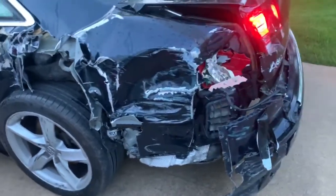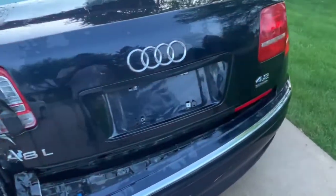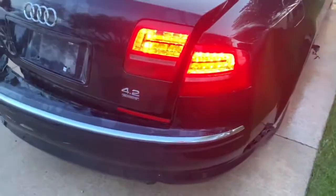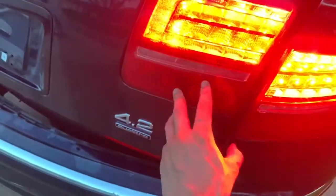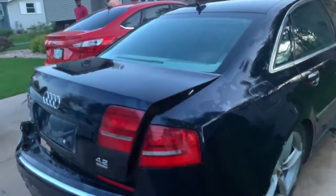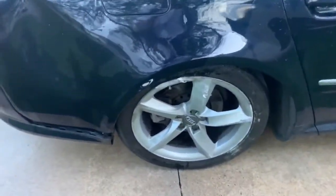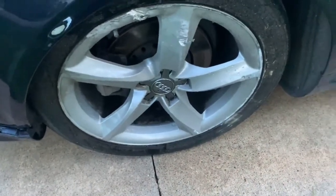Moving around towards the back, the rear bumper is not salvageable. As you can see, this tail light is in perfectly good condition. However, it does have a very, very small crack right here — not sure if you can see it on camera. Moving around, I believe this rim is totally gone, nothing salvageable there.